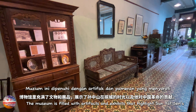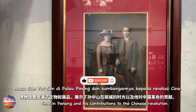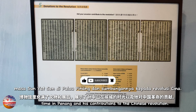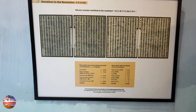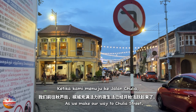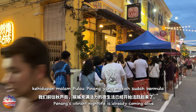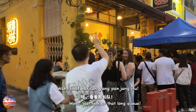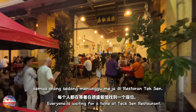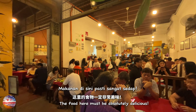The museum is filled with artifacts and exhibits that highlight Sun Yat-sen's time in Penang and his contributions to the Chinese revolution. As we make our way to Chulia Street, Penang's vibrant nightlife is already coming alive. Just look at that long queue — everyone is waiting for a table at Tek Sen restaurant. The food here must be absolutely delicious.